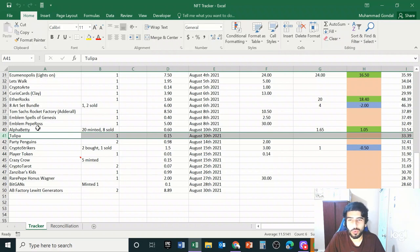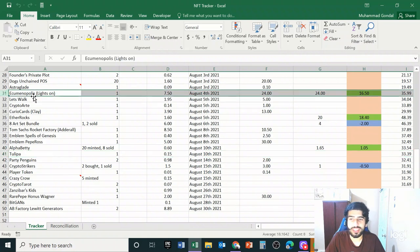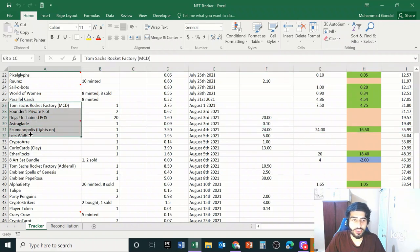I want to walk through a major sale we had last night — the Art Blocks piece called Eqmenopolis, or something close to that. This was an Art Blocks piece I purchased about a month ago, and it sold last night for 24 Ethereum, which was great news because I was really running low on funds. Other than that, a lot of this other stuff has still not sold, so I'm waiting on it.